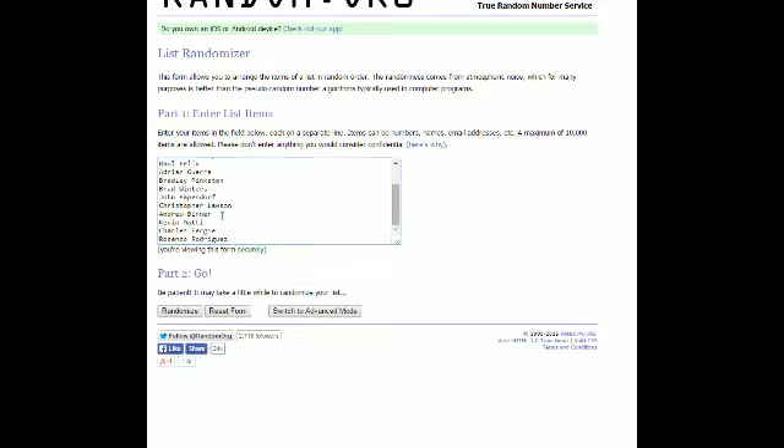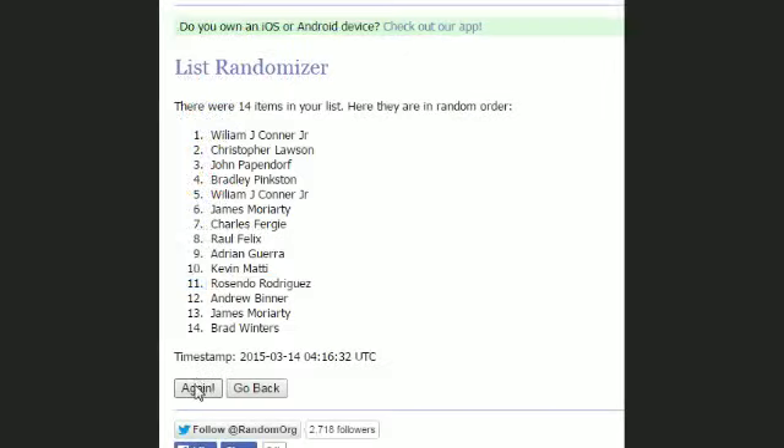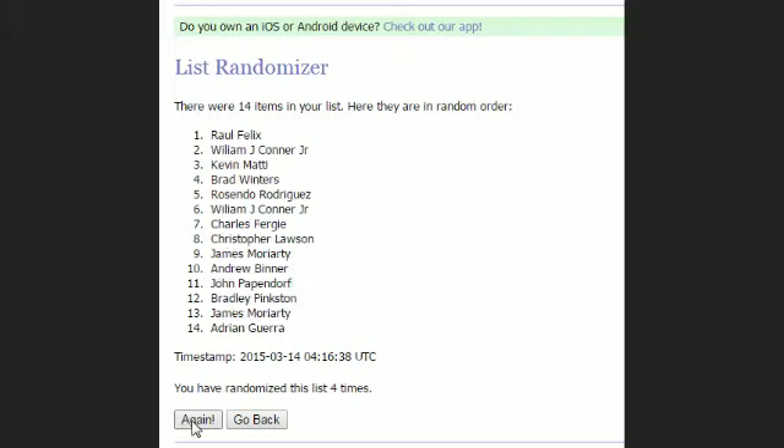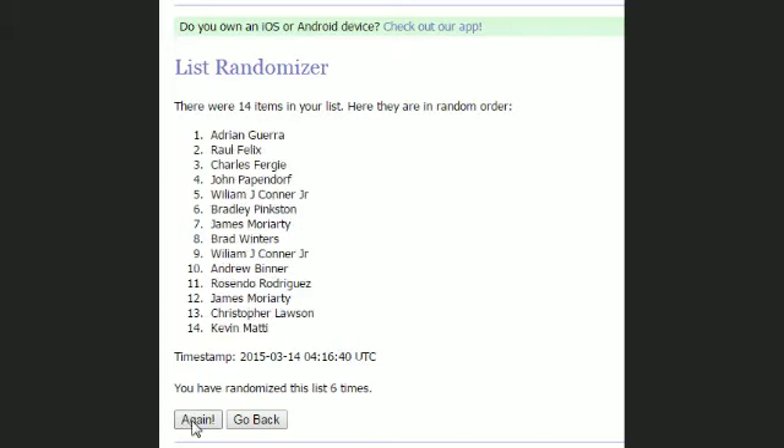Here's number one. Let's find out who gets what last name letter. I'll zoom in. Number two, three, four, five, six. Lucky number seven.